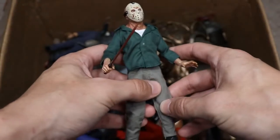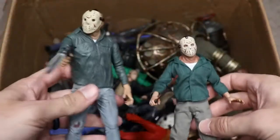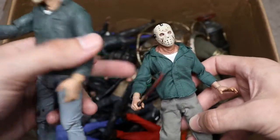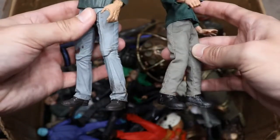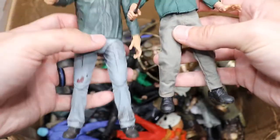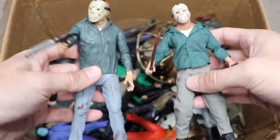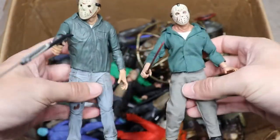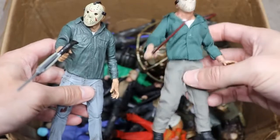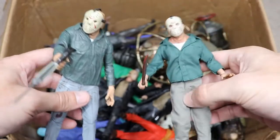Next we have a Part Three Jason — this is the Mezco version, and it's completely different from the NECA version. The NECA version is much bigger, but the Mezco has more realistic skin. It's much smaller though. The Mezco has him carrying a spear gun, which is actually the first kill he made while wearing the mask — a cool detail. Are you team Mezco or team NECA? I think I'm team NECA — I can't get over the scale difference, even though Mezco figures have great cloth accessories.